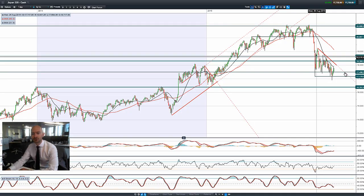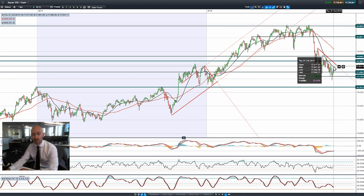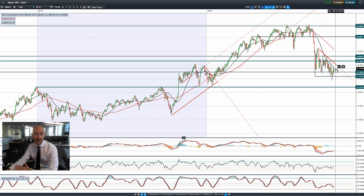Moving on to Japan 225. We seem to be stopping shy of that 21-period SMA again, showing its significance. Trading above both support levels. 17,500 is the level to watch out for, though Japan 225 is trading towards the top end of its range.